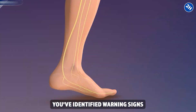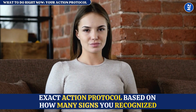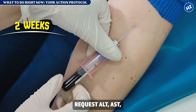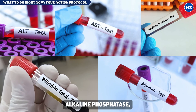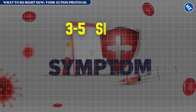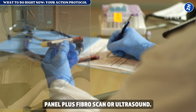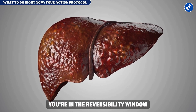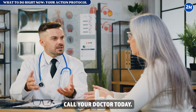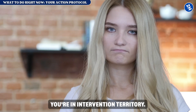Here's your exact action protocol based on how many signs you recognized. One to two early signs: schedule a liver function panel within two weeks — request ALT, AST, alkaline phosphatase, bilirubin, albumin — catch it here and reverse it completely. Three to five signs spanning early and progressive stages: schedule an appointment this week and request a comprehensive liver panel plus FibroScan or ultrasound — you're in the reversibility window but it's closing. Six or more signs, or any advanced signs: call your doctor today for a same-day appointment with urgent liver imaging — you're in intervention territory.